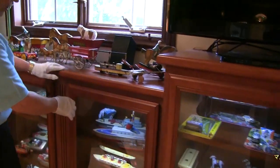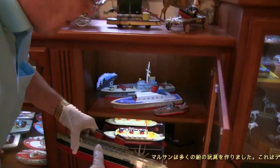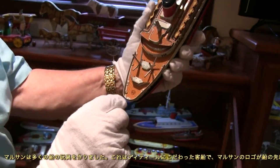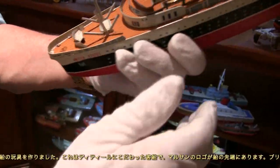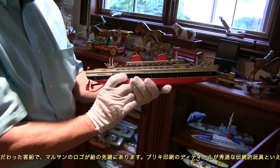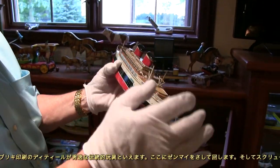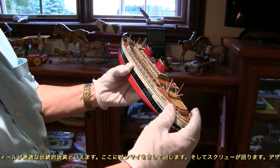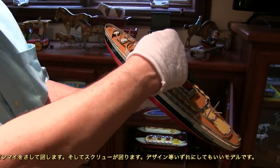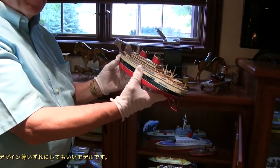Of course, Maru-san made many boats. Here's one with a lot of detail — a United States steamship with the Maru-san logo on the front and two smokestacks. It's a pretty well lithographed, detailed toy with additional parts. This is a wind-up — the key goes down through the stack and the propeller will move. I'm not sure if it was designed to go in water, but it certainly is a nice model of the boat.